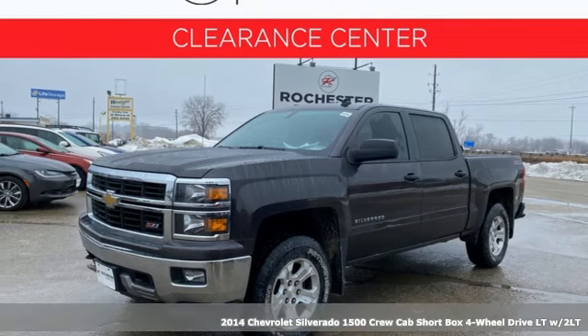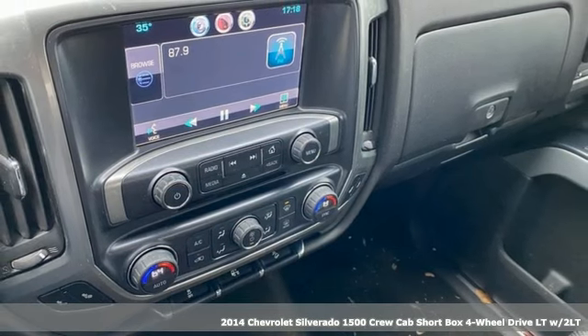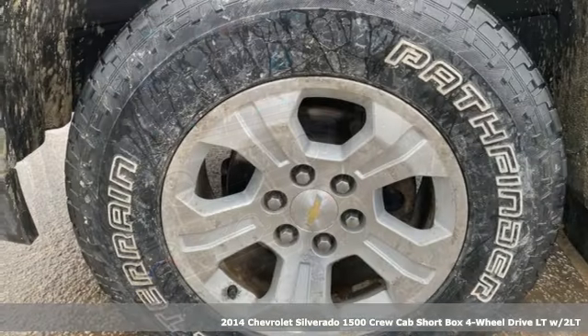Here's a 2014 Chevrolet Silverado 1500. This is the brainy and brawny tool you'll need when your office is what you drive.